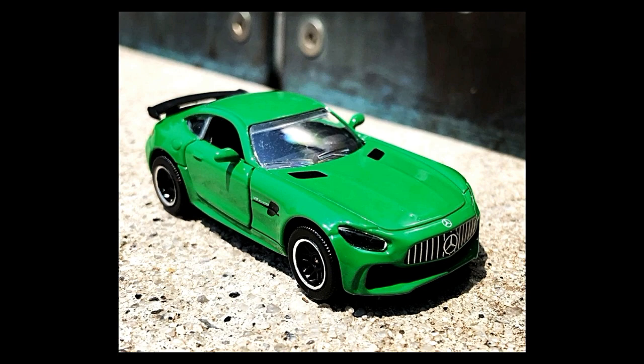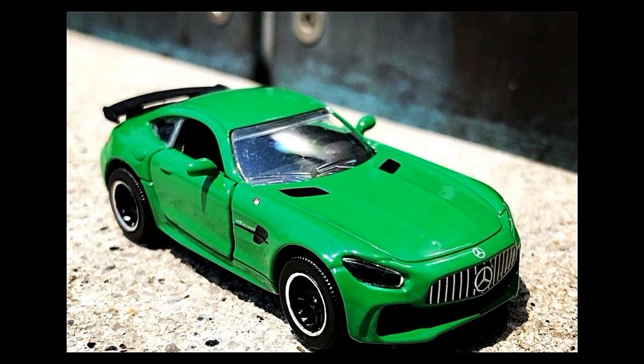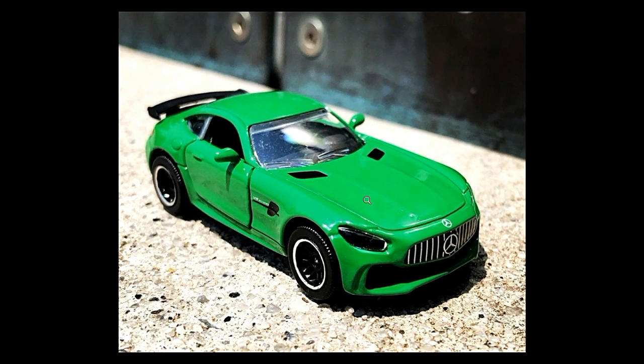Now some 2020 Majorette cars. First is a recolor of their Mercedes-Benz AMG GTR — looks good overall. My only complaint, just my opinion, is the tires and rims. It does have opening features and side mirrors.